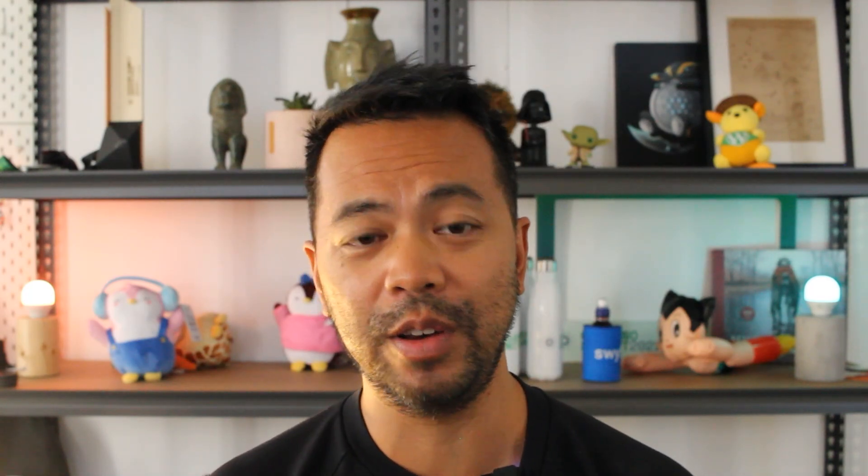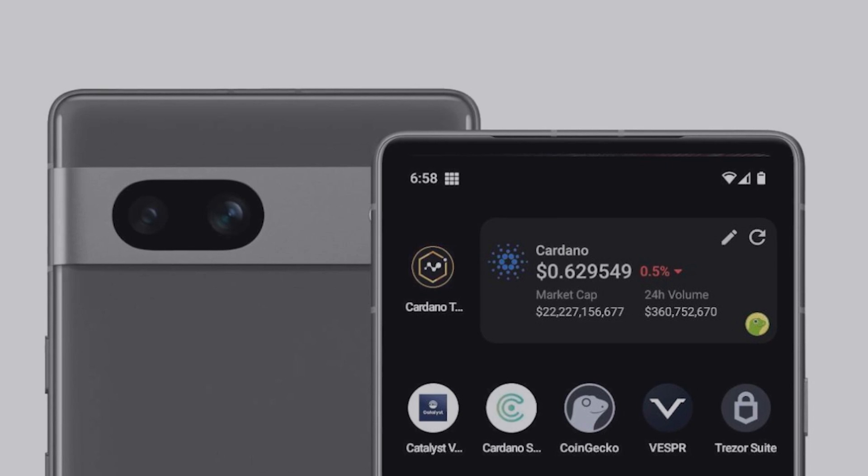Later on in the year, they'll be curating a list of applications and dApps that will be installed and pre-configured on the phone. And then they'll be looking at doing a crowdfunding process for about 200 phones, at least 200 phones. I don't know what this may look like — they may be customizing a custom-built hardware device as well as the operating system, so it might look really slick.